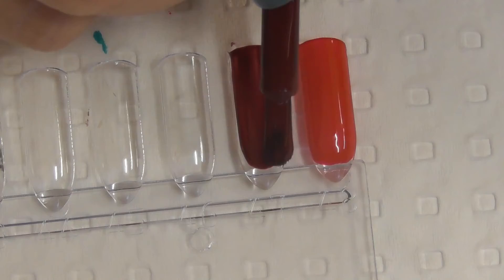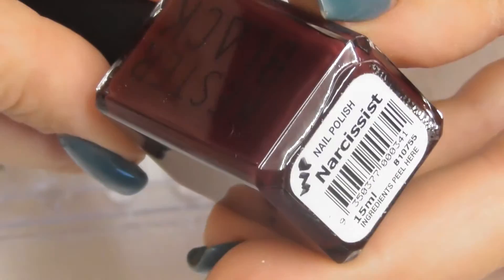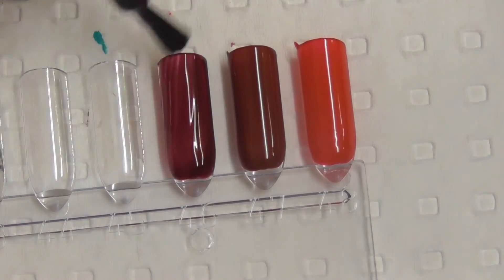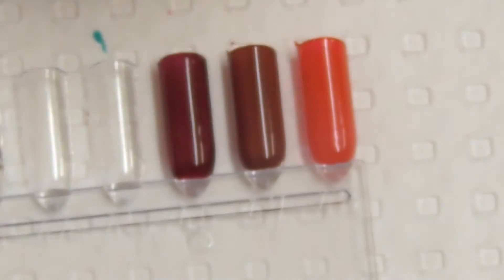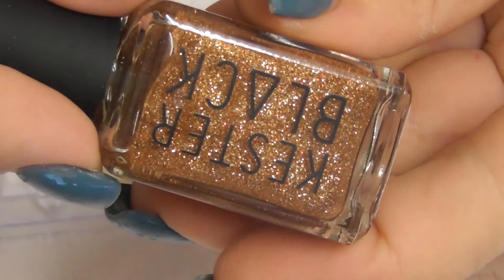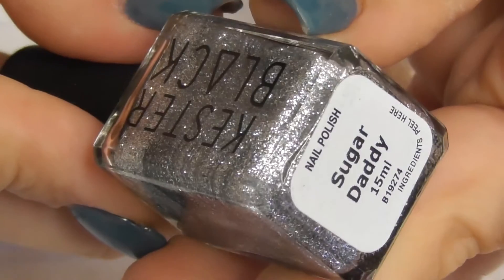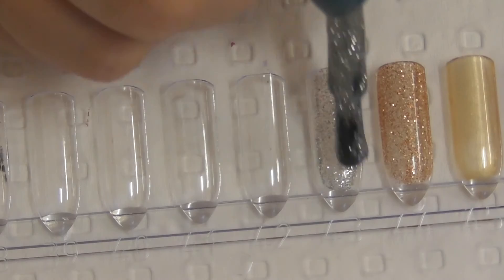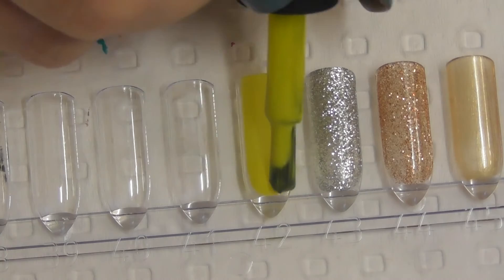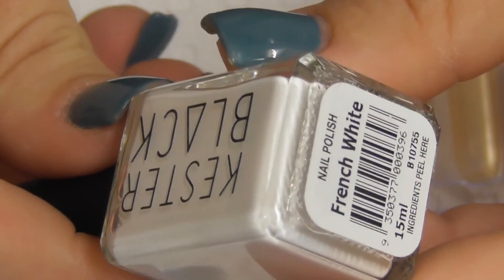Rust. Narcissist. Frizzy Logic — this one's very sheer. Gold Digger. Sugar Daddy. Acid. And French White.